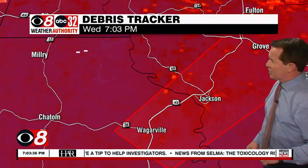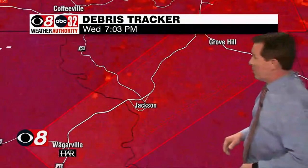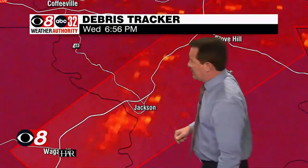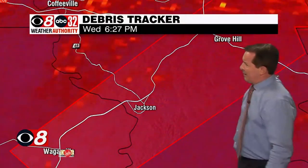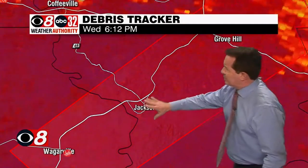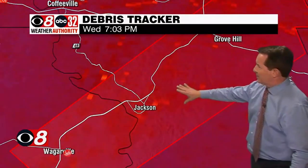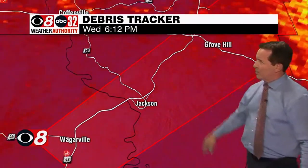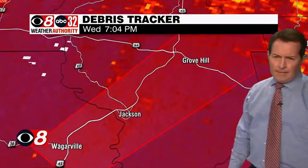Meanwhile, you folks in Butler County, remain in your safe place. Greenville, you're included in that tornado warning. Looking at near Jackson in Clark County — that's where we'd be looking — but nothing on the debris tracker yet. We're probably just in the beginnings of that because it takes a few scans to pick that up. On that track, it would probably take it pretty close to Grove Hill in Clark County. So a heads up for you folks in Grove Hill.